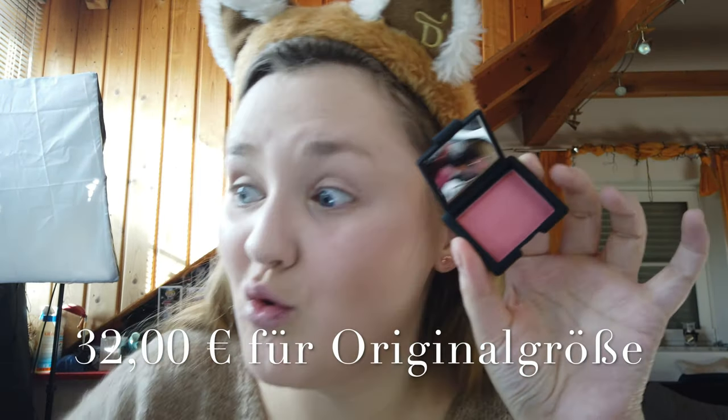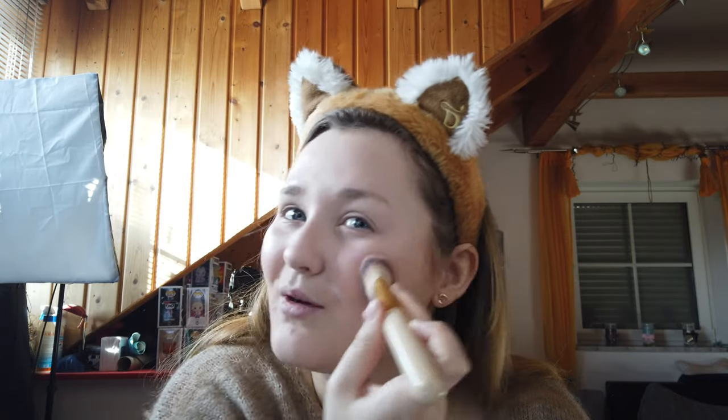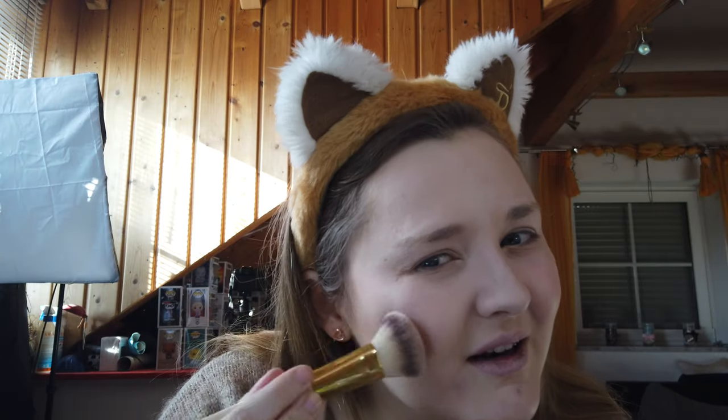Dann verwenden wir jetzt den Blush – da bin ich schon mega gespannt drauf. Das ist der Orgasm Blush, und der hat so ein bisschen Schimmer drin. Das gefällt mir so gut – ich liebe es, wenn Blush Schimmer drin hat. Schimmerblush ist mega. Es kommt auf jeden Fall viel Farbe auf den Pinsel – da müsst ihr aufpassen, dass nicht gleich zu viel draufkommt. Das war etwas zu viel – ich mag ja nicht overblushed sein. Auf der rechten Seite war es jetzt fast ein bisschen viel. Der Blush gefällt mir aber sehr gut, lässt sich super auftragen. Der ist nämlich sehr gut pigmentiert – da müsst ihr auf jeden Fall aufpassen. Wer Schimmerblush mag, dem kann ich den auf jeden Fall empfehlen. Tatsächlich ist der Highlighter bis jetzt mein Lieblingsprodukt, danach kommt der Blush und dann der Bronzer. Mit dem Gesicht sind wir jetzt soweit fertig – ich pudere es schnell ab mit dem Lily Lolo Puder und dann machen wir mit den Augen weiter.